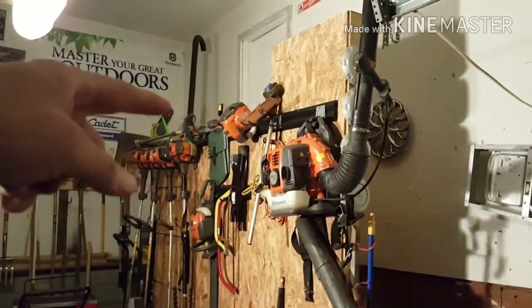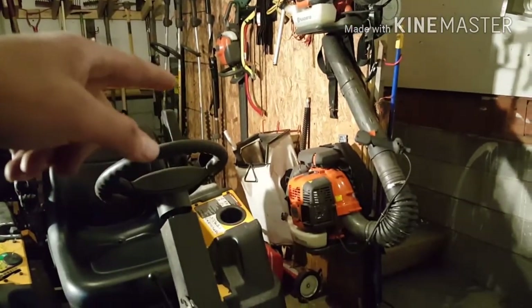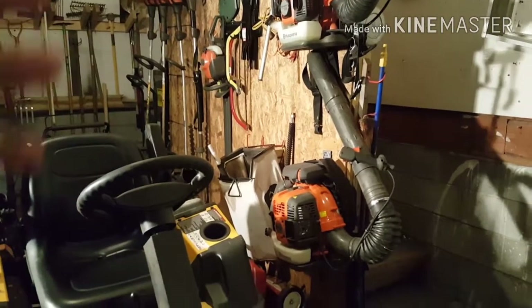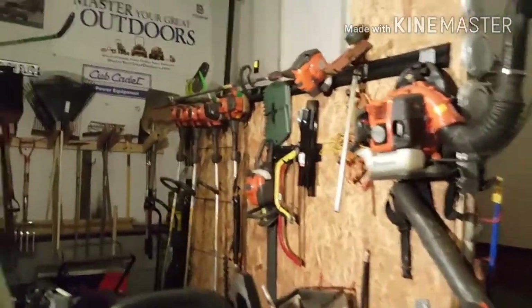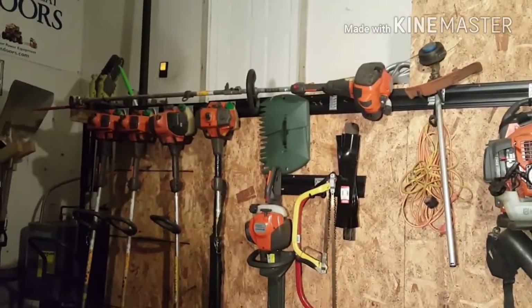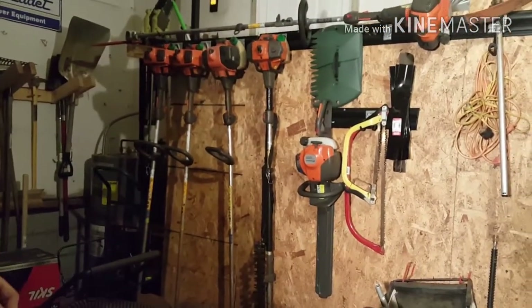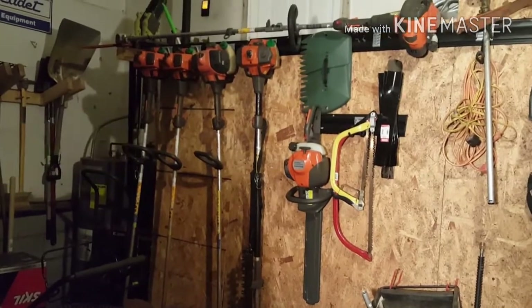Over here on the left are my blowers — my Husqvarna 350, and then down below it is my brand new, new-to-me Husqvarna 570 BTS. Bad blower, man. Biggest one on the market — the equivalent of the RedMax 7500. Incredible blower. As far as this wall goes, all my handheld equipment: up top is my Husqvarna pole saw, then we have the two 223L trimmers, my 128LD edger, the 323LS articulating hedge trimmer, and then the 122HD45 Husqvarna handheld hedge trimmer.